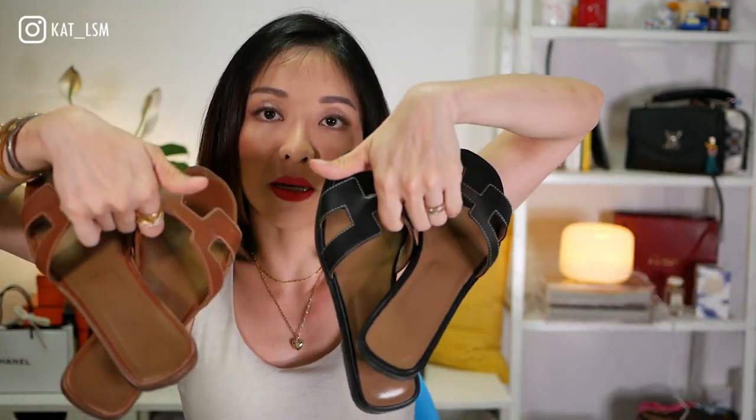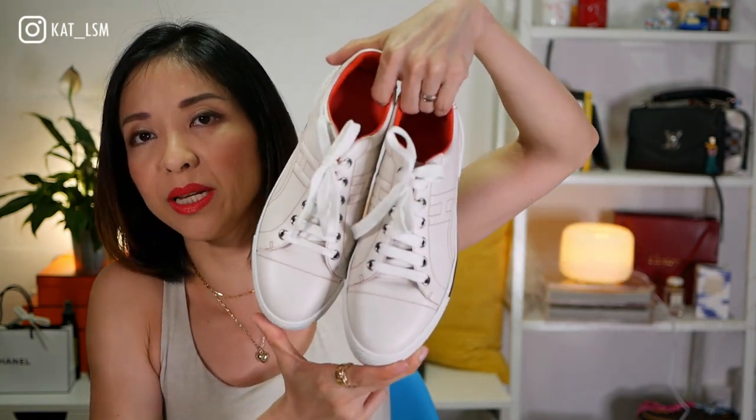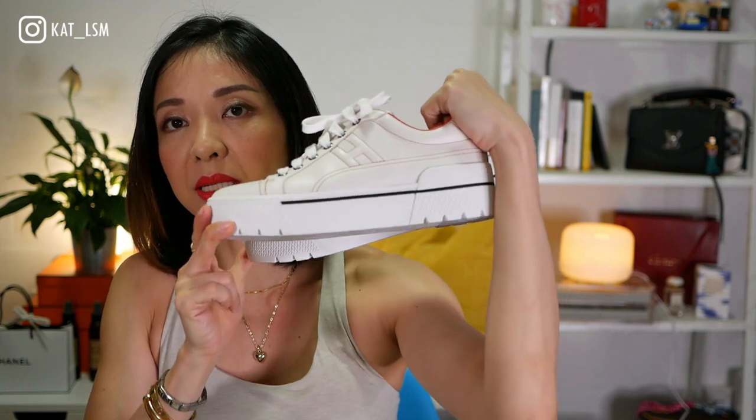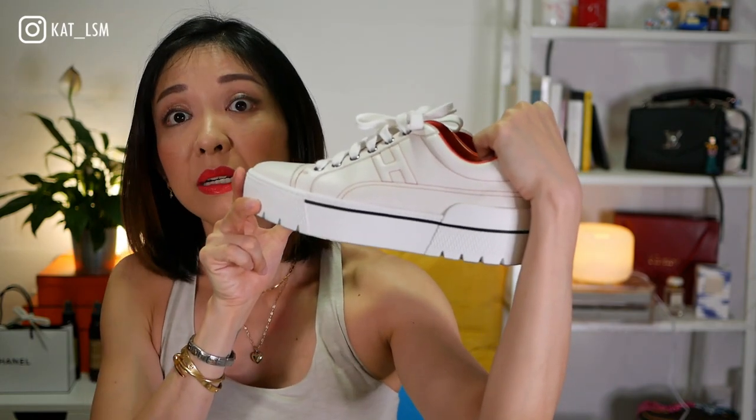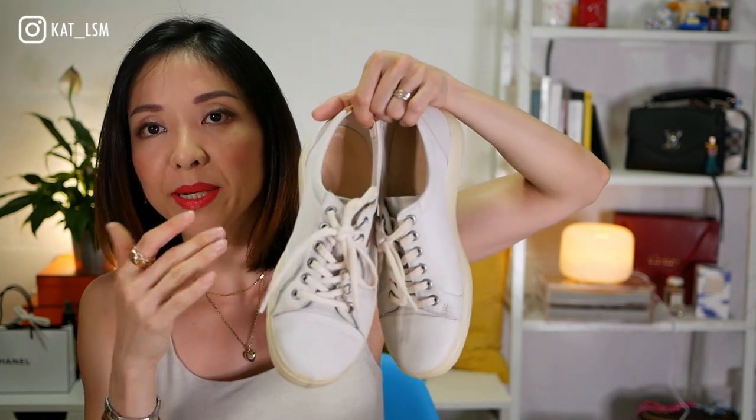I don't have all my luxury shoes with me, but I do have my Hermes collection as well as a pair of white Ecco shoes which I use very often. My two pairs of Orans are here — one in gold and one in black. I also have a pair of creamy white sneakers with a platform base, and my Gucci Princetown mules.